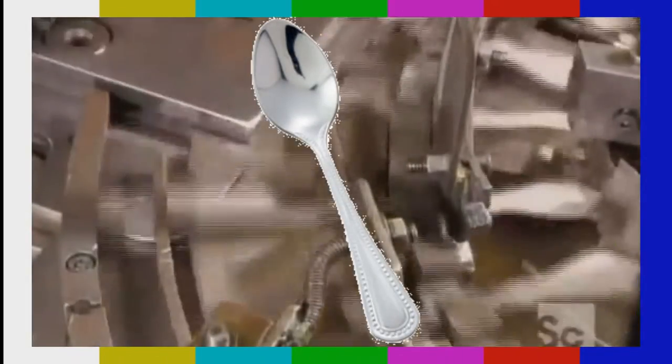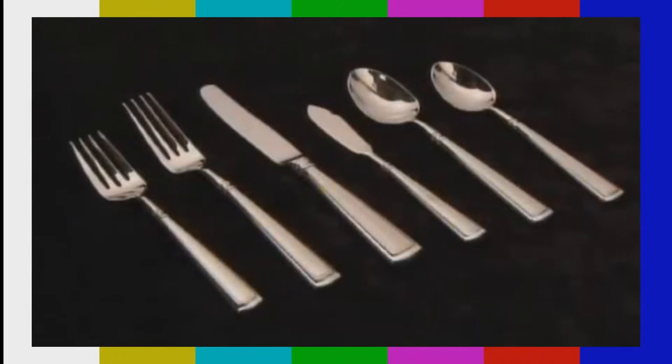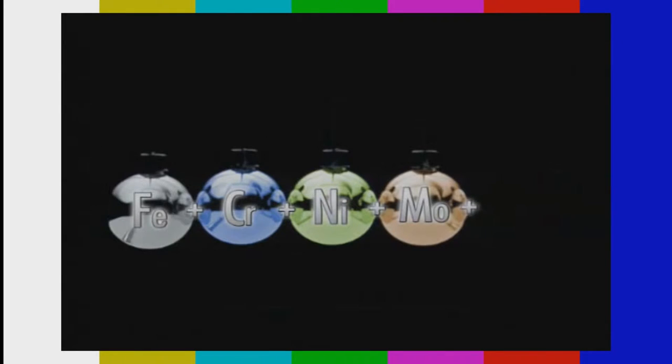Today, spoons are made of stainless steel because stainless steel does not rust or tarnish. Stainless steel is a metal alloy made up of iron, nickel, chromium, molybdenum, silicon, aluminum, and carbon.